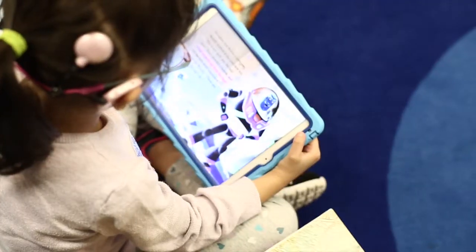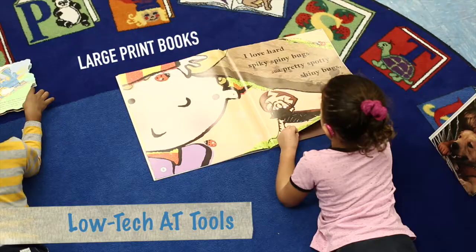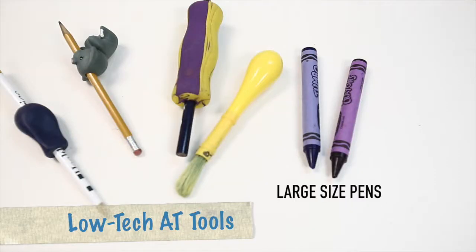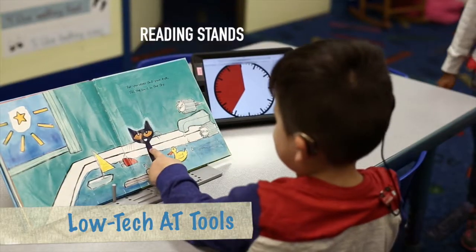There is a variety of AT tools that can help children with visual impairment develop and learn. There are low-tech tools including large print books, large size pens, line guided and highlighted paper, and reading stands.